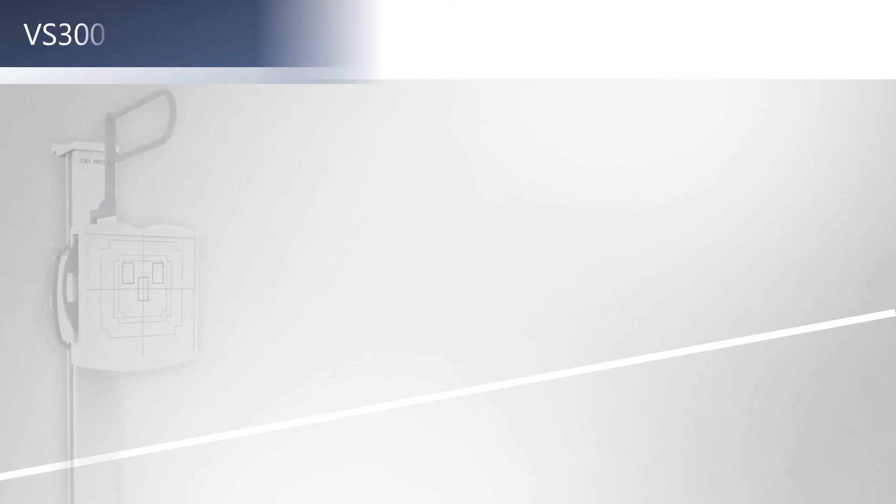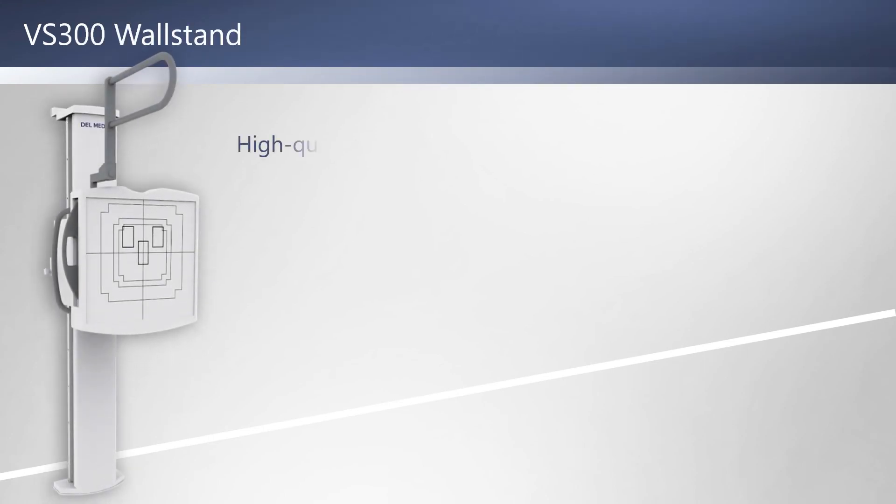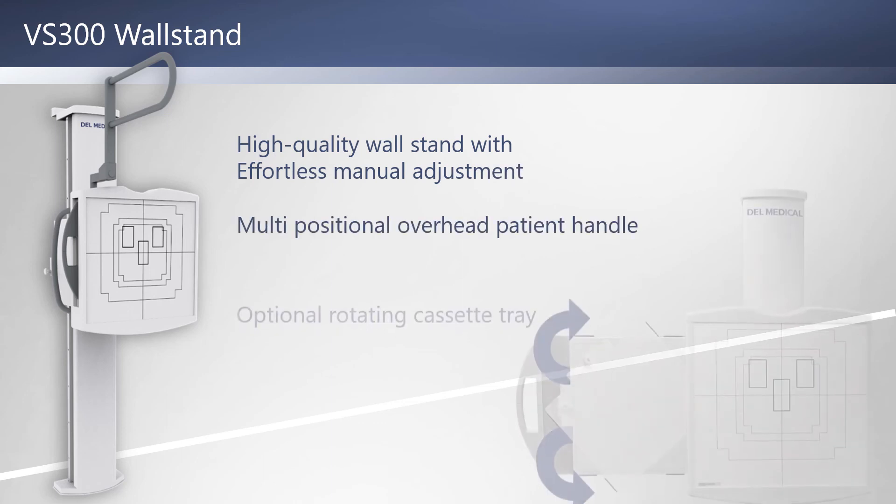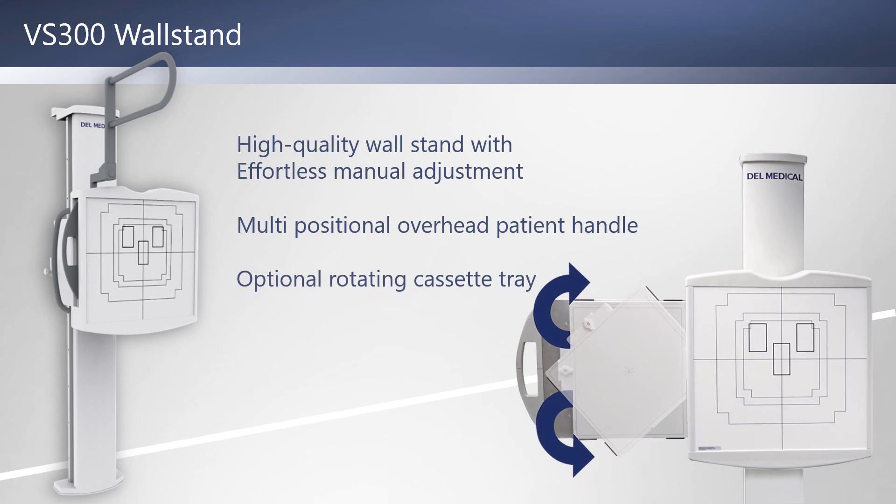The VS300 wall stand is perfectly counterbalanced for easy operation. Like the EV800 patient table, the VS300 wall stand can be configured for a 17 by 17 inch wireless or fixed flat panel detector or a 14 by 17 inch wireless flat panel. It's also available with the rotating tray option and includes PA chest handles as well as a multi-positional overhead patient handle.